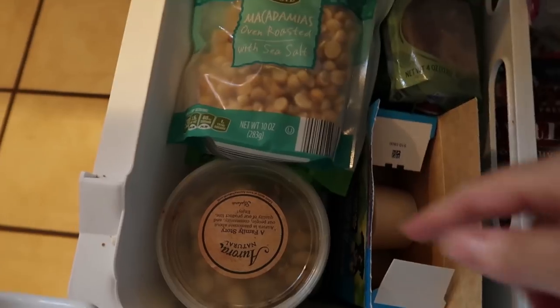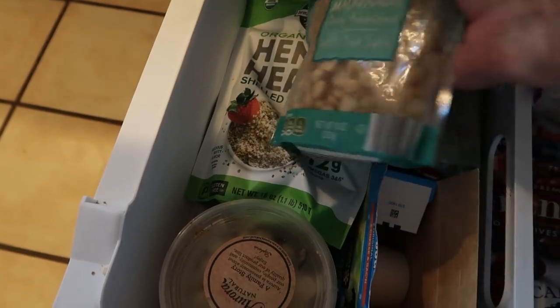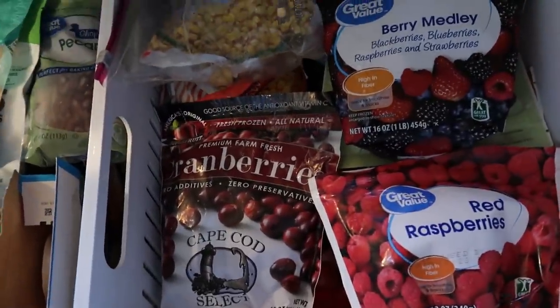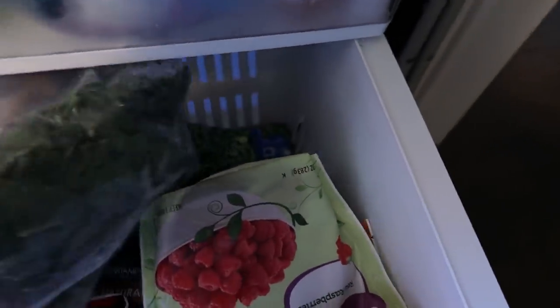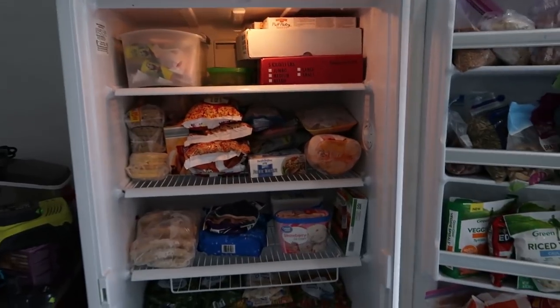The bottom part of the inside freezer has the dog's ice cream, ice cube trays, and a variety of nuts — I keep them in here to stay fresh. On this side is fruits and vegetables: a bunch of different frozen fruits and frozen vegetables, a lot of corn, and this is the end of my spinach from the garden that I froze. That's it for the inside freezer.